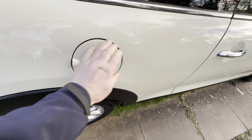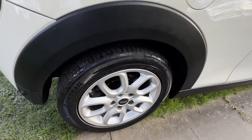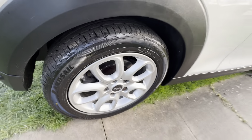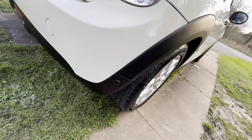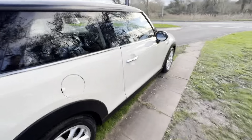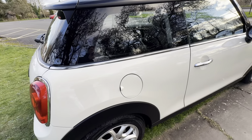No damage around here, which there sometimes can be. Wheel and tyre there again, all in really good condition. Rear park sensors — PDC we call that as well — which is nice to have. Quarter — very lovely.